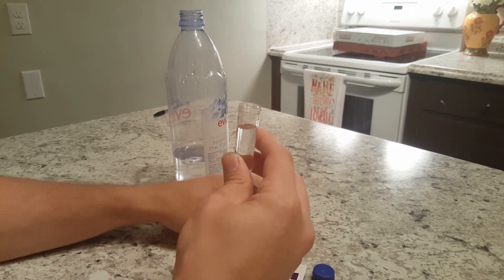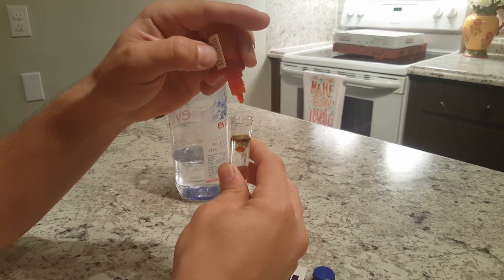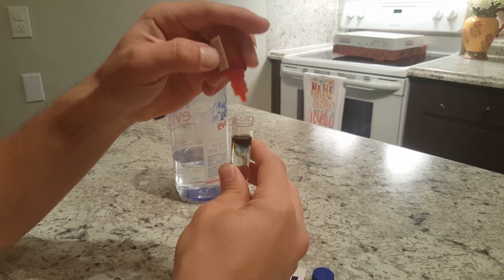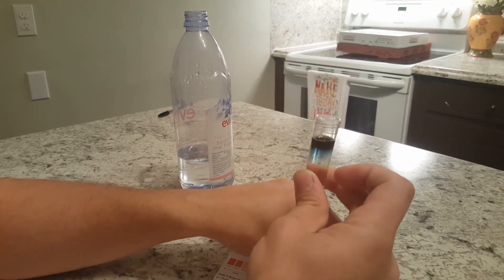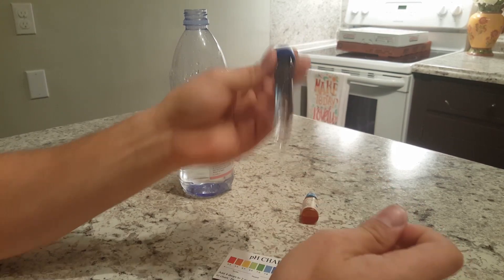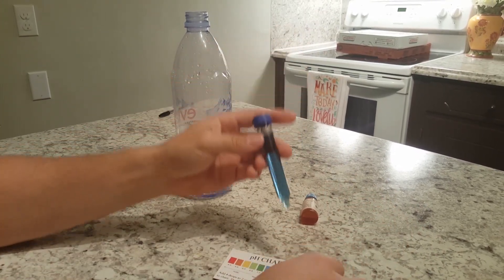Four drops. I can already tell it is alkaline, slightly at least. Darker than I thought it was going to be.